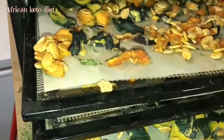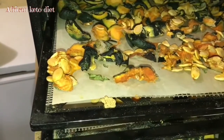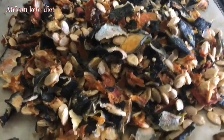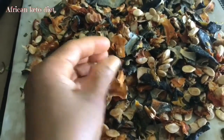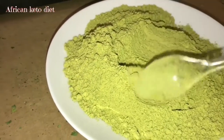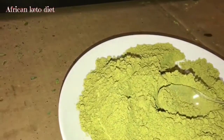So I dehydrate the skin, the pulp inside, and the seeds, and then I blend them to make flour. This is what it looks like after it has dehydrated — so this is what it looks like, going from this to this.